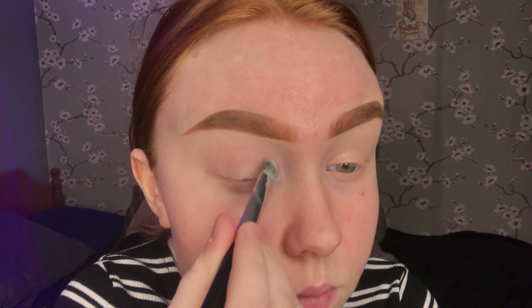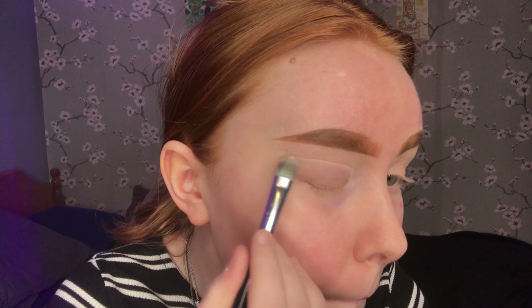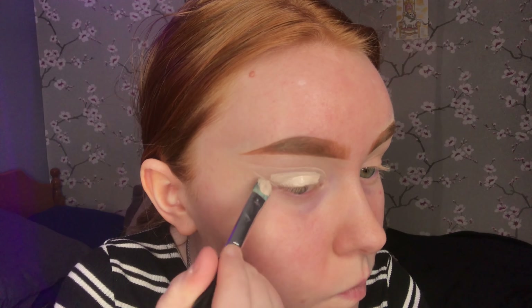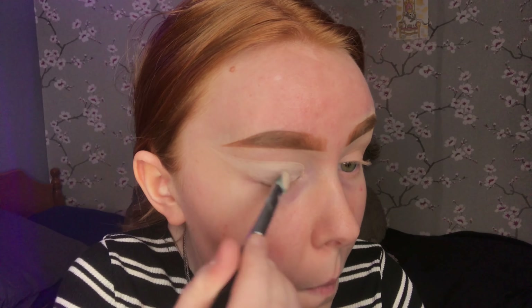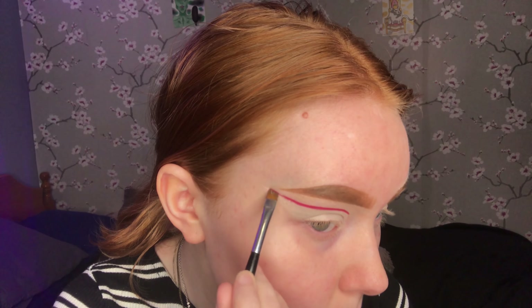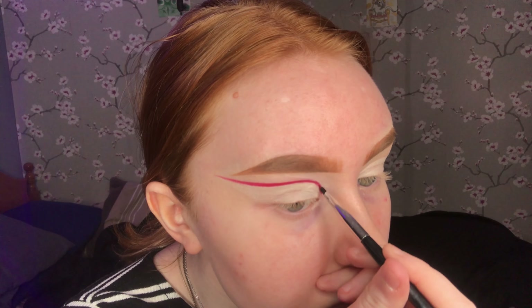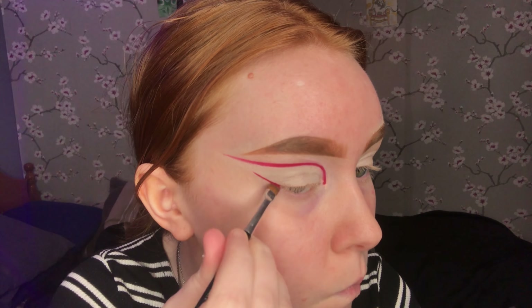I used a flat brush with some eye primer to make the shape of the eye look I was going for, and then just very roughly filled that in. I switched between an angled brush and a really thin detail brush to add red liquid lipstick. The reason I used red liquid lipstick was so that I knew it would not budge, because I have really weirdly greasy eyelids.